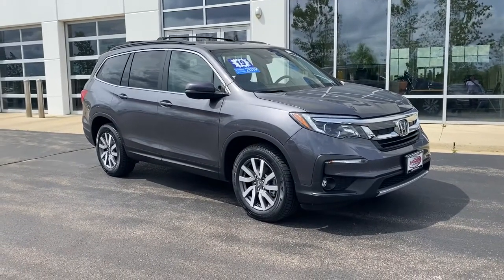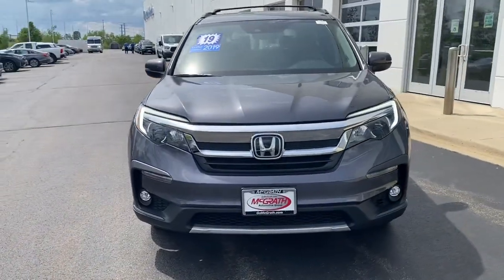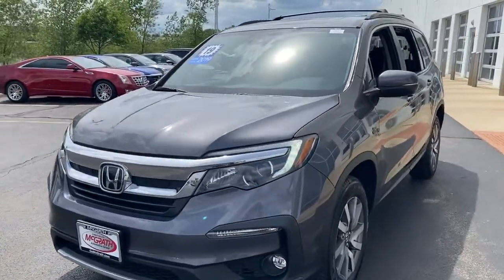Check out this 2019 Honda Pilot. With less than 45,000 miles on the odometer, this vehicle stands out from the rest.